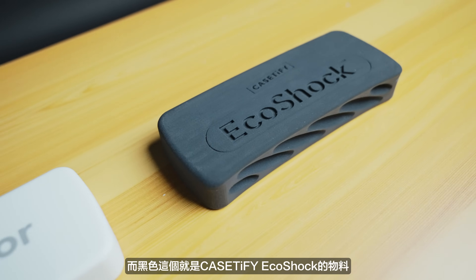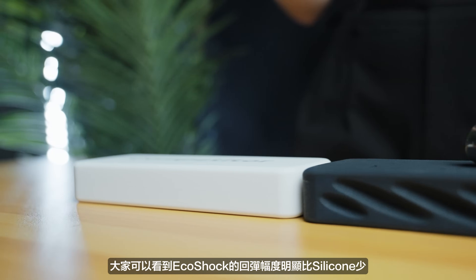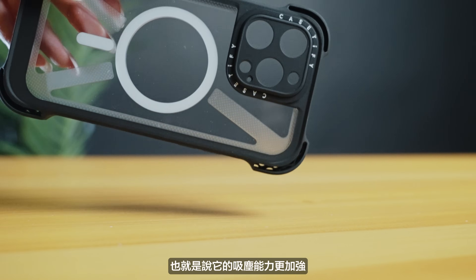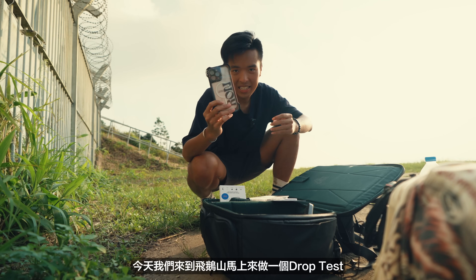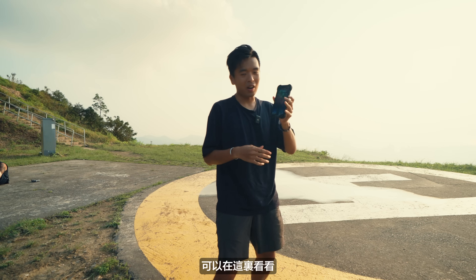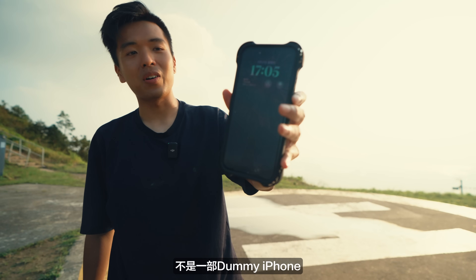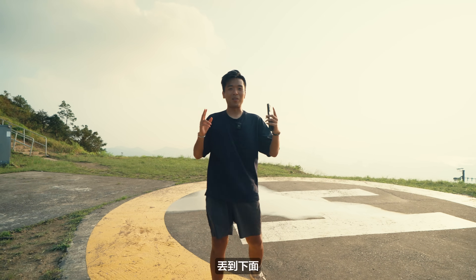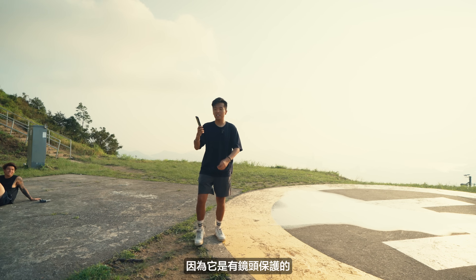這次Ultra Bounce的機殼足足用了六層的保護。外殼特意準備了兩種物料給大家看看：白色這個就是市面上大部分手機殼都會用的Silicon物料，而黑色這個就是CASETiFY EcoShock的物料。大家可以看到EcoShock的回彈幅度明顯比Silicon少，也就是說它的吸震能力是更加強的。今天我們上到飛鵝山，馬上來一個Drop Test。這部真的是一部手機，不是一部Dummy iPhone。